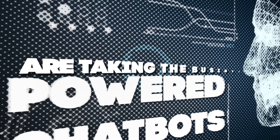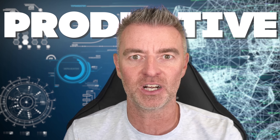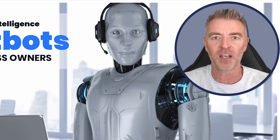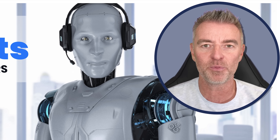AI-powered chatbots are taking the business world by storm. They are the quickest and easiest way for any business to start using artificial intelligence in a really productive way. This video is going to be a 101 for business owners on AI chatbots, and by the end of it you're going to know exactly how to implement one in your business and the many brilliant ways that you can start using it.